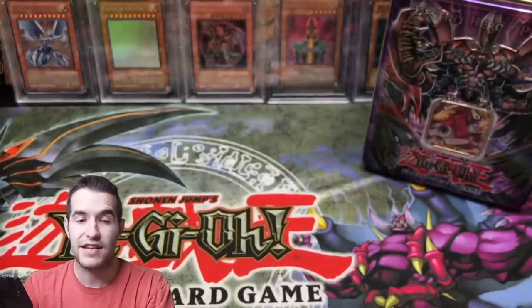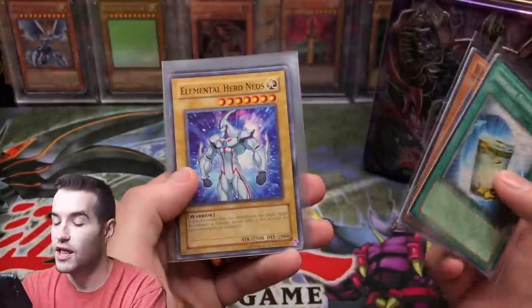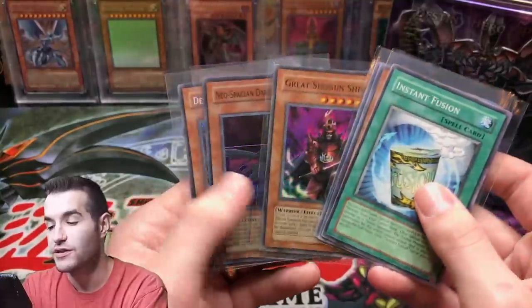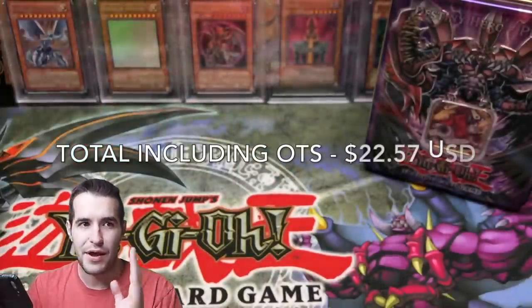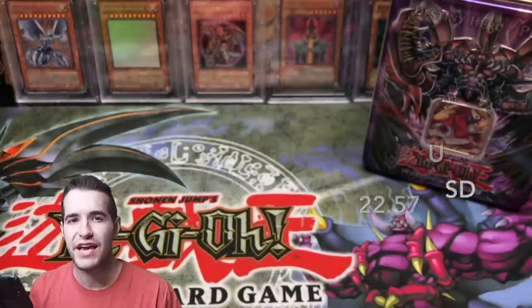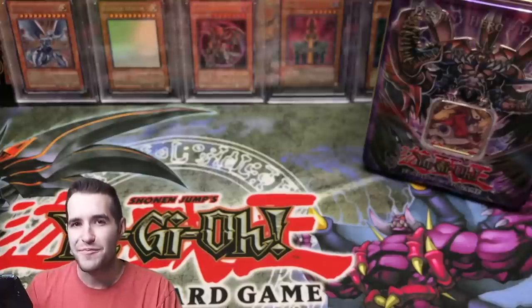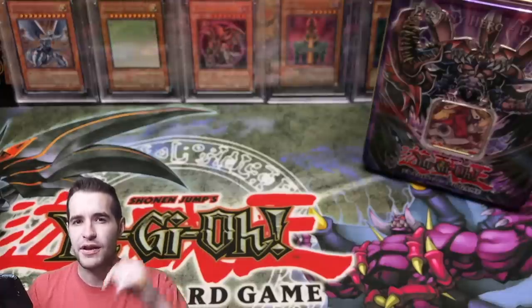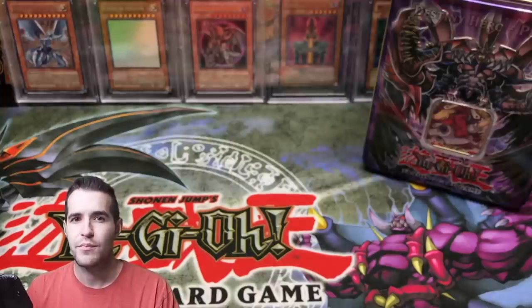All right, let's see what we got - we did okay, we didn't do the worst. Out of five packs we got: Instant Fusion common, Barrier Statue of the Storm Winds, Elemental Hero Neos, Great Shogun Shien super rare, Neospatian Dark Panther super rare - actually pretty cool supers - and the secret rare promo. We definitely did not make our money back, but I hope you guys enjoyed this video opening some GX classic packs. If you have some, hit me up - they are kind of expensive for what you get. Make sure you check out my TCGPlayer and eBay affiliate links below, and that's it for today - peace!